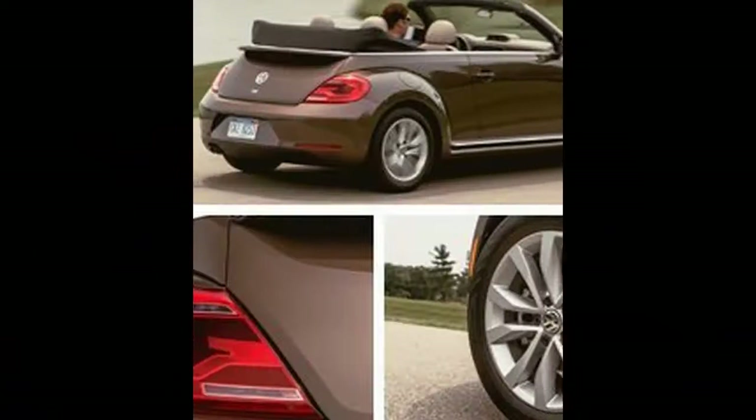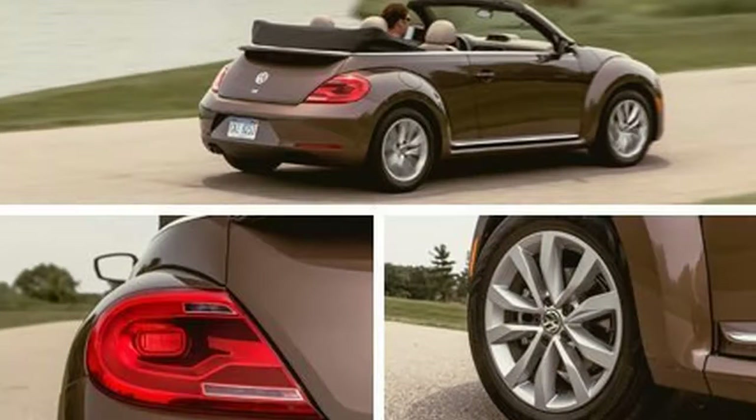B is longer, lower, wider, and it raises a question: is it finally okay for guys? Has the cuteness been sufficiently tempered to banish the chick car label? We are definitely thinking maybe.